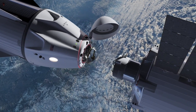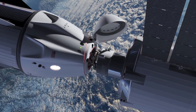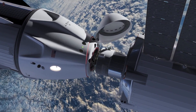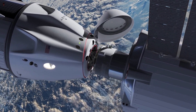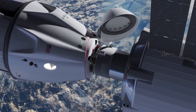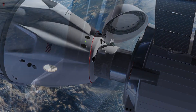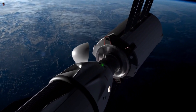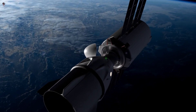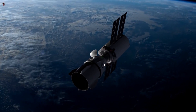Space startup Vast plans to launch the world's first commercial space station, called Haven 1. It is scheduled to launch on a SpaceX Falcon 9 rocket to low-Earth orbit no earlier than August 2025. Haven 1 will initially act as an independent crewed space station prior to being connected as a module to a larger Vast space station currently in development. The mission will be quickly followed by Vast 1, the first human spaceflight mission to Haven 1 on a SpaceX Dragon spacecraft.